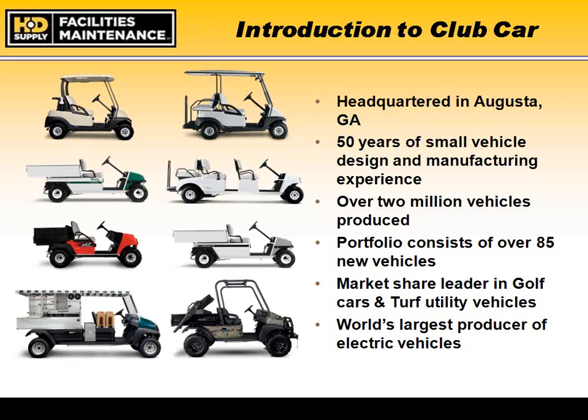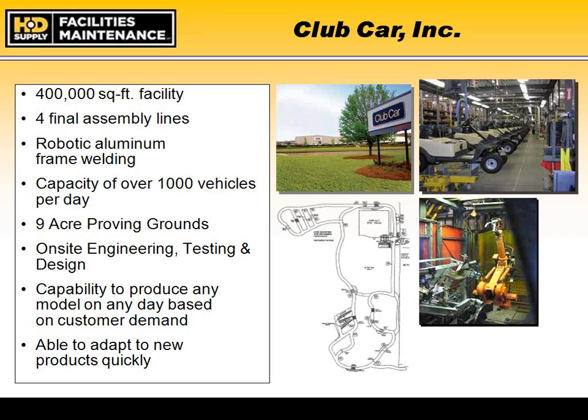One unique characteristic of Club Car is that we have over 85 different models in our portfolio, allowing us to customize and match the right vehicle to your specific application and needs. All assembly, engineering, design, and testing is done in Augusta, Georgia, including a nine-acre proving ground. Being locally based allows us to react to the market very quickly, listening to customers and then testing and improving designs before bringing safe, reliable products to market. We produce approximately 1,000 vehicles a day from this facility.